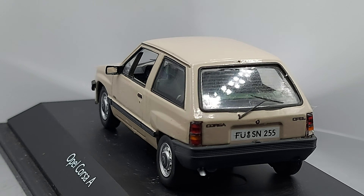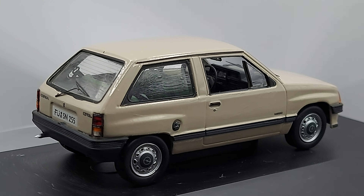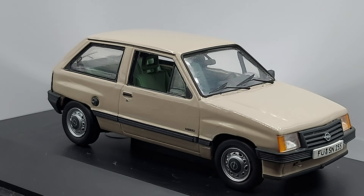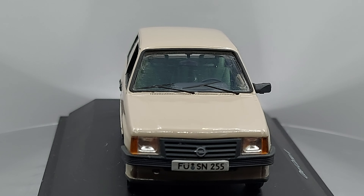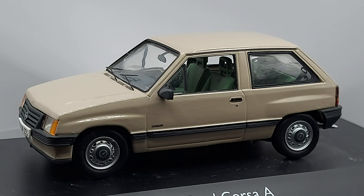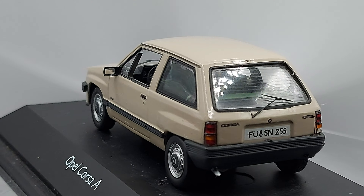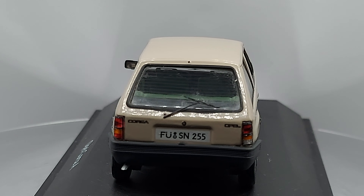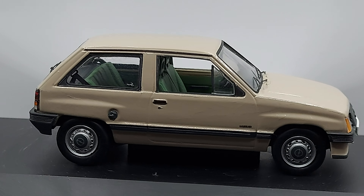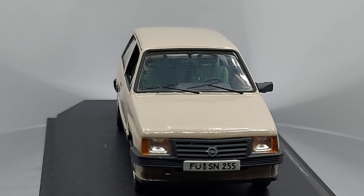This was the first generation of the Opel Corsa. This model ran from 1982 all the way to 1993 — an 11-year run. Simple four-cylinder engines, ranging from a 1.0 all the way up to a 1.6, with different engines in between. Only manual transmissions — no automatics.